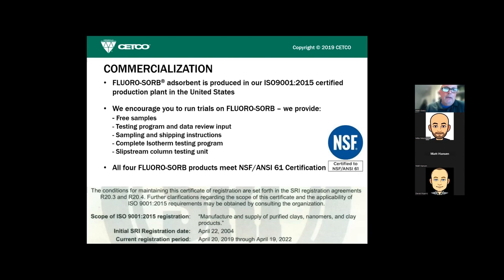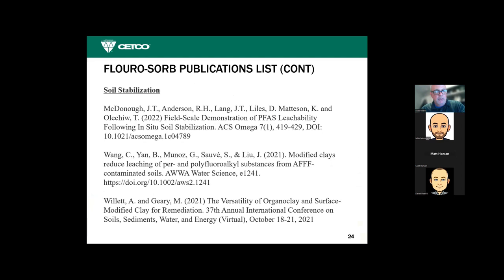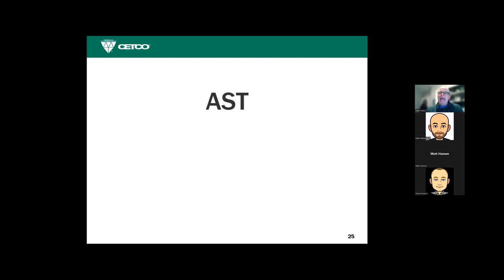Wrapping up: this product is fully commercialized — we can make hundreds of thousands of pounds with enough lead time. It's manufactured in our ISO 9001 certified facility in the US. Here is a sample of publications related to FluoroSorb in peer-reviewed journals, academic papers, and soil stabilization papers — the first by McDonough, who was with Arcadis, is ACS Omega, which I referenced earlier. With that I'll turn it over to Mike.